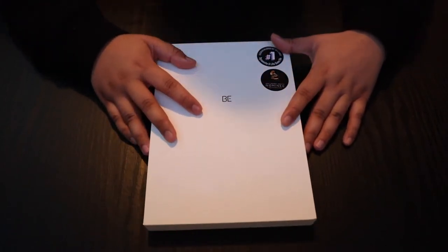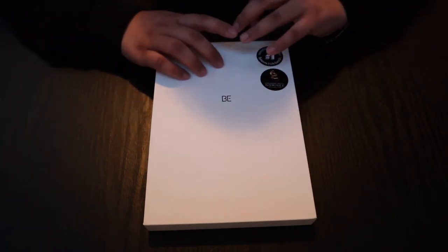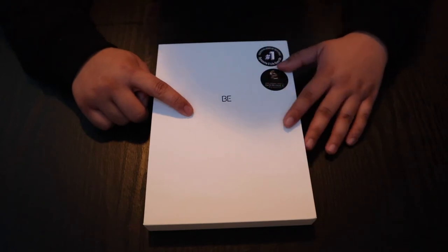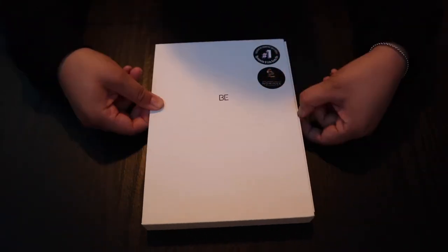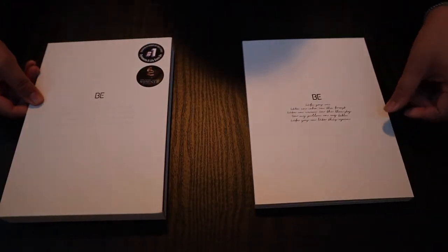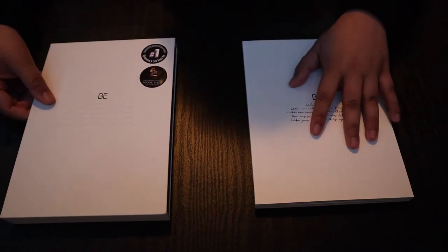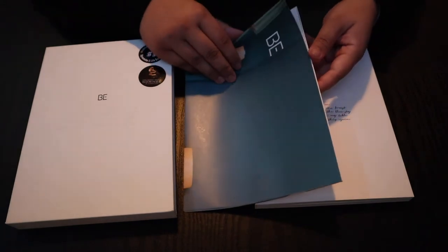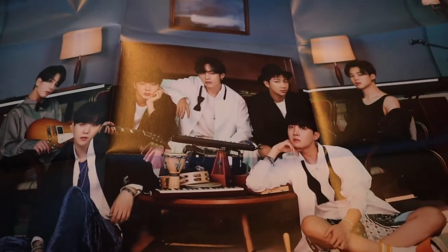So as I mentioned, inside this album there's a CD, a poster, a photobook, and 8 photocards — 1 random. We'll see who we got. When you open the album it's like this. Here's the photobook, and here are the photocards, and here's the poster.